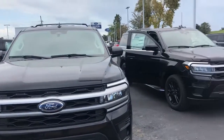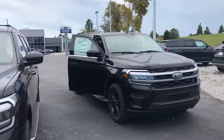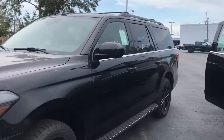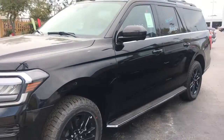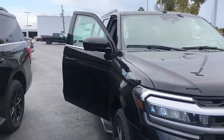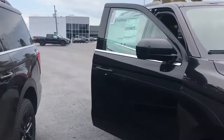Hey Facebook, Jeff from Banner Ford here in Mandeville. We just got in two 2022 Black XLT Black Accent Package Expeditions. Both of them are Max's.